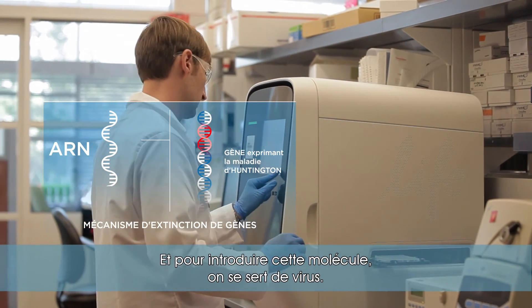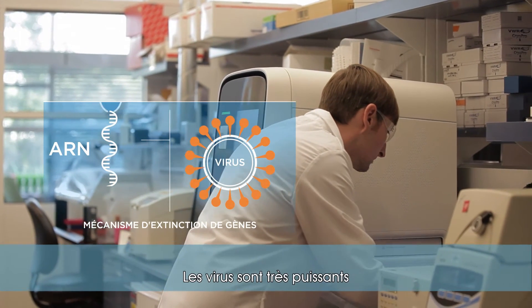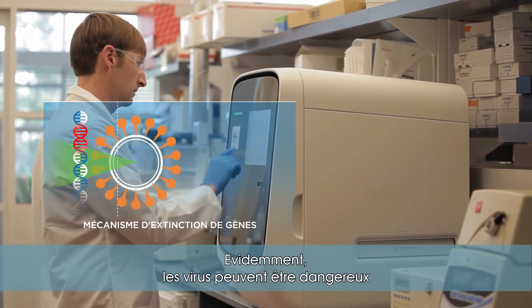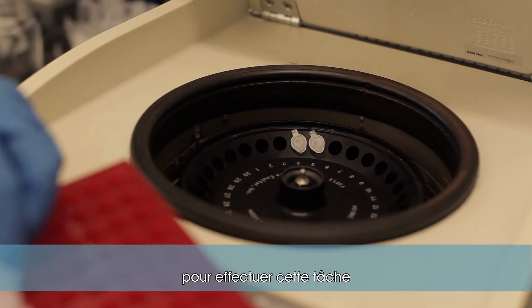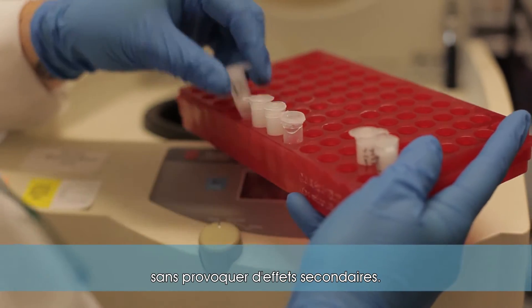We're delivering it using viruses. Viruses are very powerful and they can deliver cargo to cells. Obviously, viruses can be harmful and they cause human disease, but the viruses that we're using have been engineered to do this particular task without causing any kind of side effects.